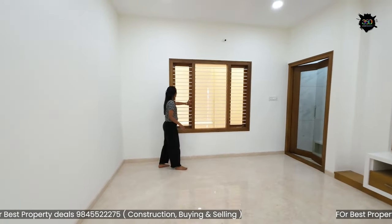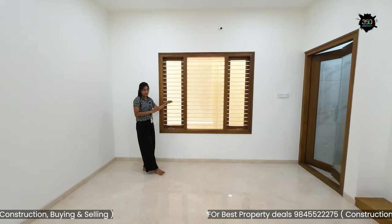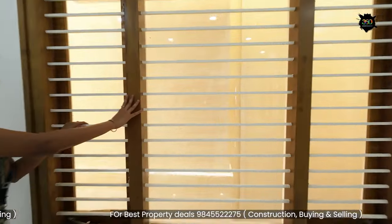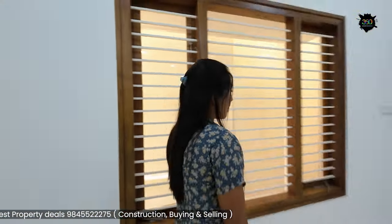You will notice the windows. These windows are quasi-closed, and even from the inside you can look through the window. There is one window here, and we will notice the finish.